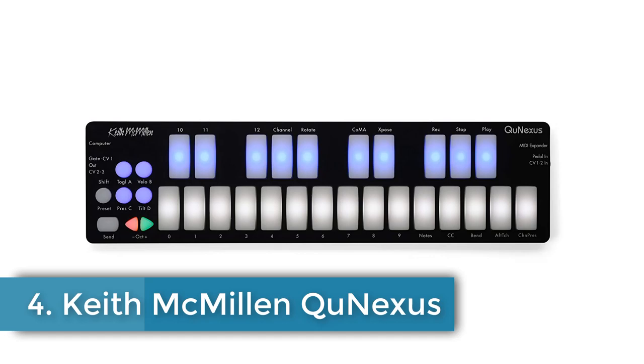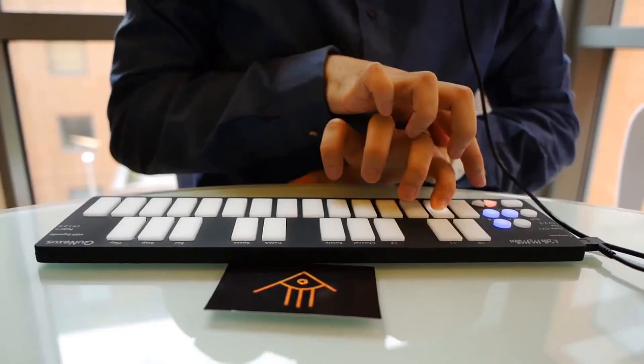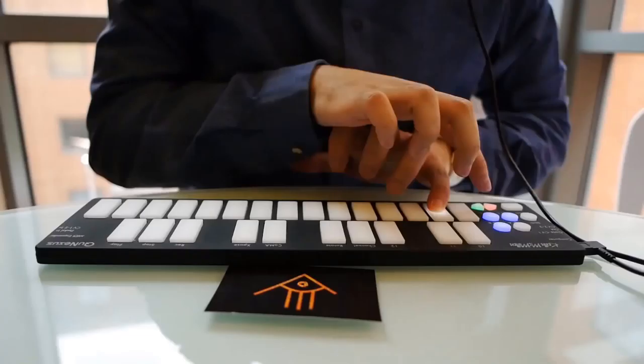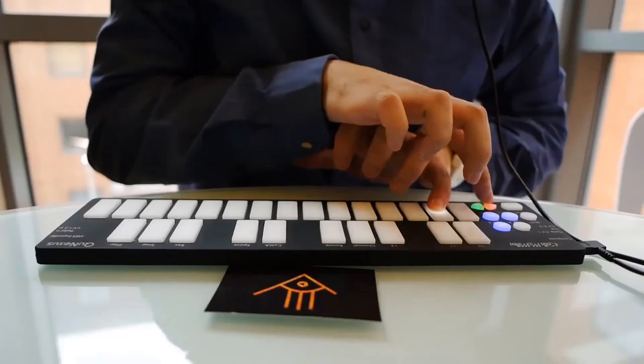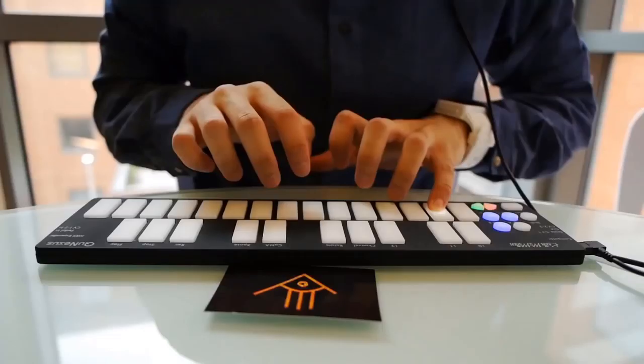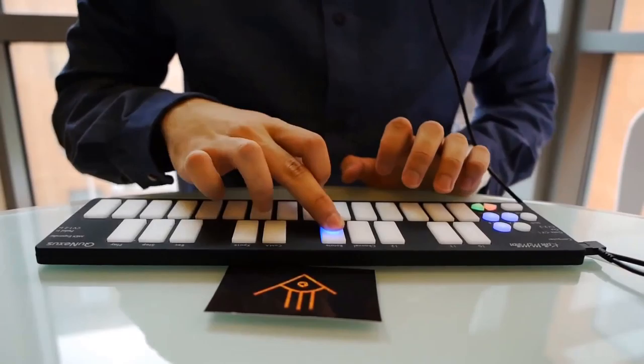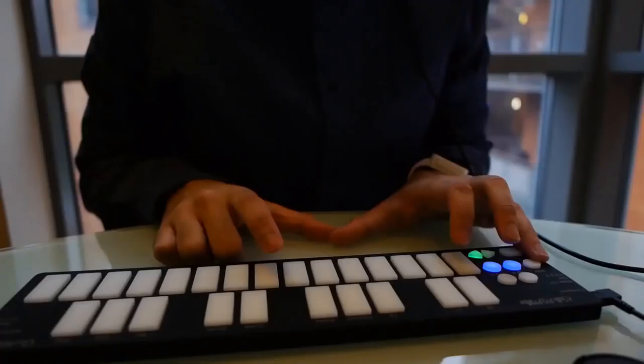Number 4: Keith McMillan Q Nexus. It won't be for everyone, but Keith McMillan's unique mini keyboard certainly has some tricks up its sleeve. The main focus is on the 25 smart sensor keys, which are velocity, tilt and pressure sensitive, and light up when touched. These do take a little bit of getting used to, but once you've got the hang of them, they start to feel very expressive and also surprisingly responsive.